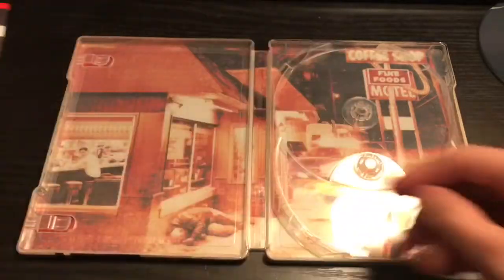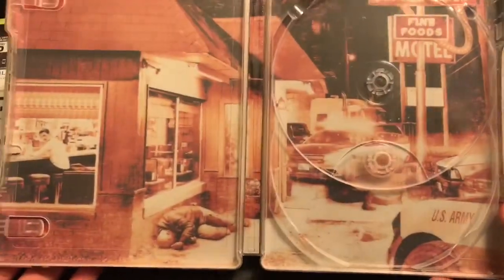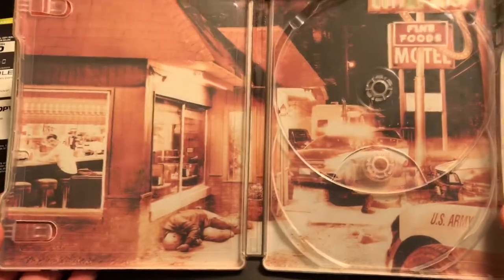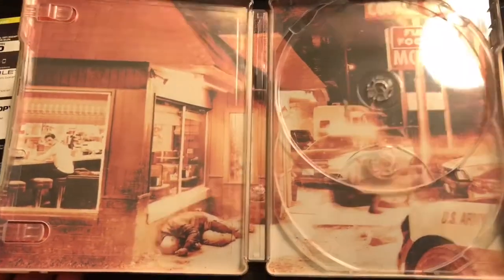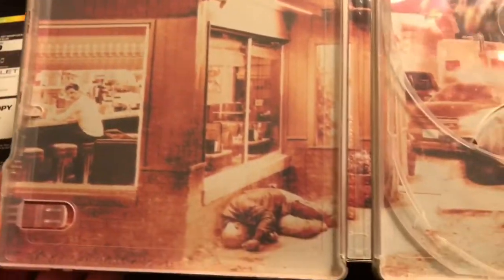There's some advertisement on the inside of the steelbook. We got some artwork — oh, look at that! It looks like they really put it into work. I haven't seen this movie so I can't tell you about it, but that's pretty cool. It's always good when they have artwork on the inside of a steelbook.